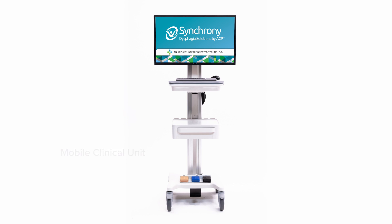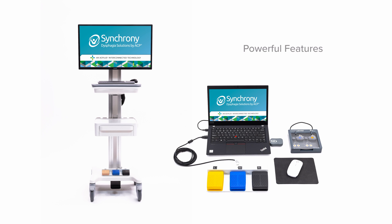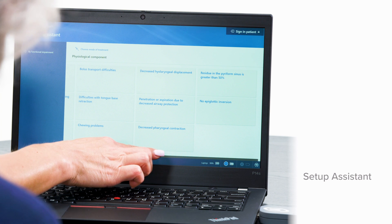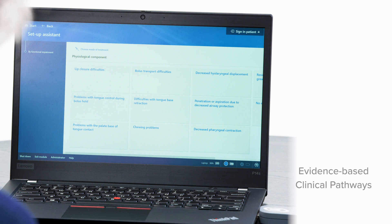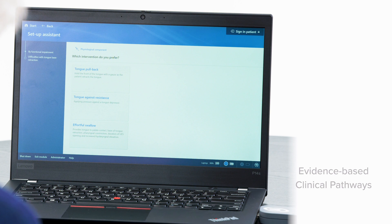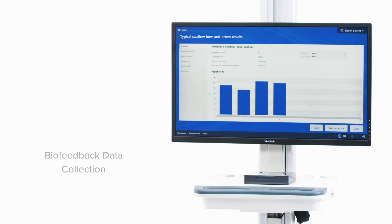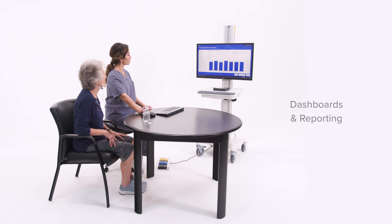Synchrony is available in a mobile clinical unit as well as a touchscreen laptop, both with a wide range of features designed to enhance patient care. The intuitive setup assistant guides the speech language pathologist or SLP through evidence-based clinical pathways. There's even an express option to get started with a single exercise or assessment right away. Patient-focused exercises set unique targets driven by each individual's performance. Data tracks patient progress and helps the SLP improve treatment planning. ASHA-approved clinical education is included with Synchrony training.